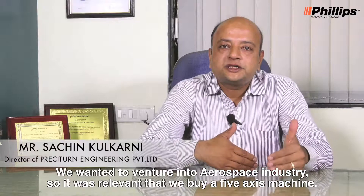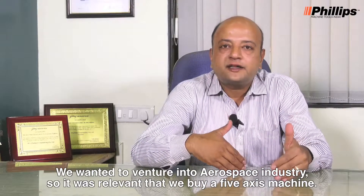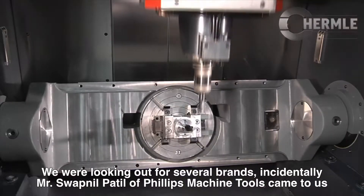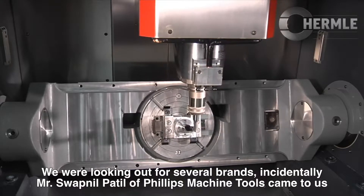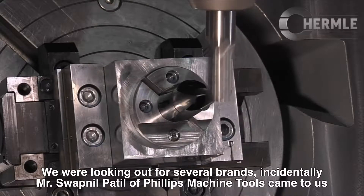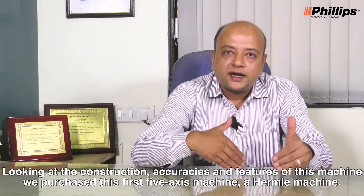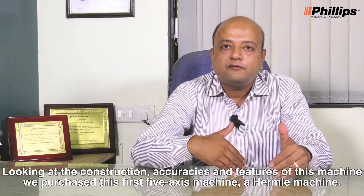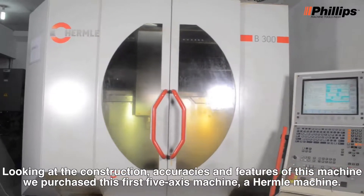We wanted to venture into the aerospace industry, so it was relevant that we buy 5-axis machines. We were looking out for several brands. Incidentally, Mr. Swapnil Patil of Philips Machine Tools came to us and offered us this Hermle machine. Looking at the construction, accuracies, and features of this machine, we purchased our first 5-axis machine — a Hermle machine.